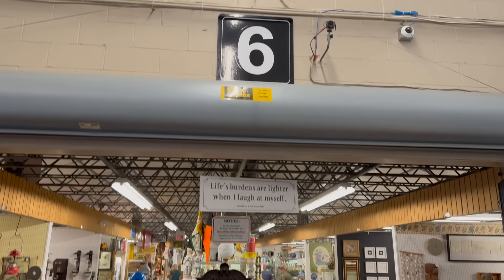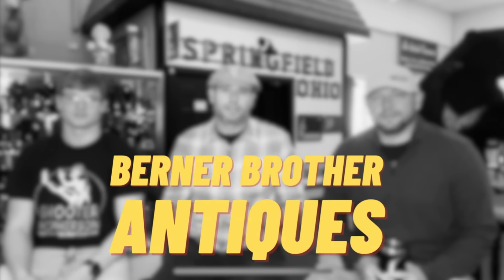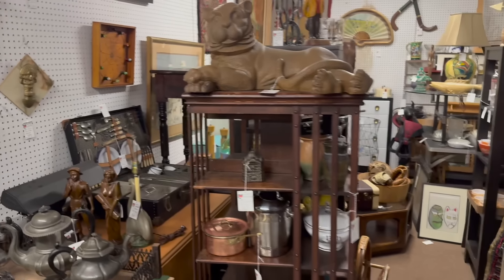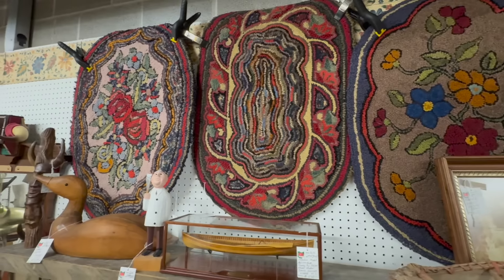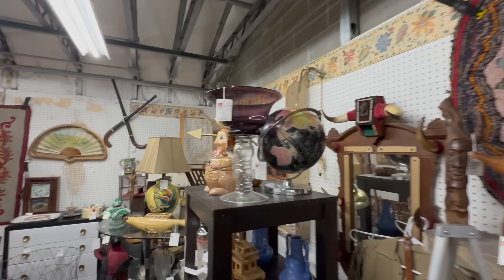We're starting off with Building Six, right off the main building where you get the cafe to the left. Building Six is one of my favorites. Starting off right here at the end, the first booth you go into — these guys always have interesting things. They restock constantly, all the hooked rugs are absolutely fabulous, the colors are incredible. Always something different every time you walk in.